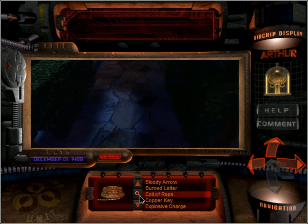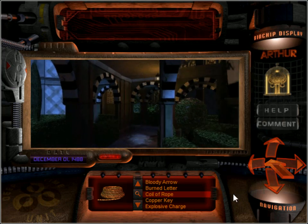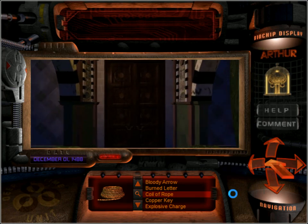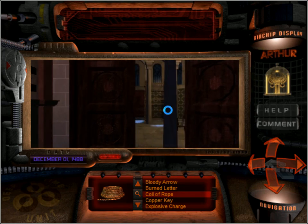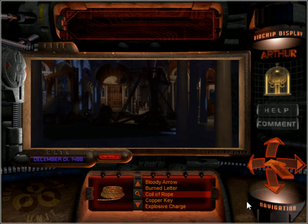Oh, I'm sure this will come in handy. At least we've explored the outside area — well, this part anyway. There's still much more to explore in this area.